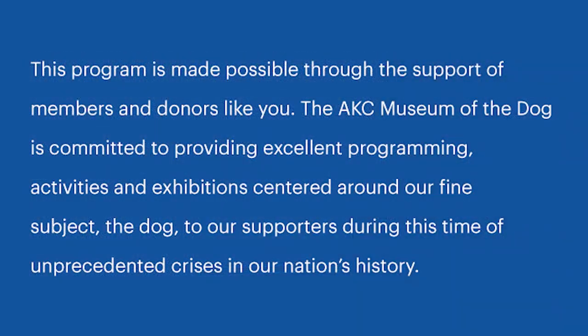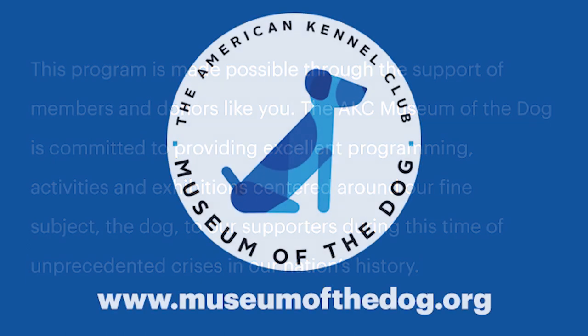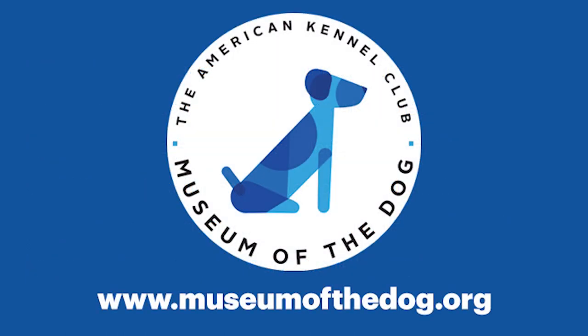Thank you guys very much for listening. We hope you'll join us again for Paws to Read. Thank you.